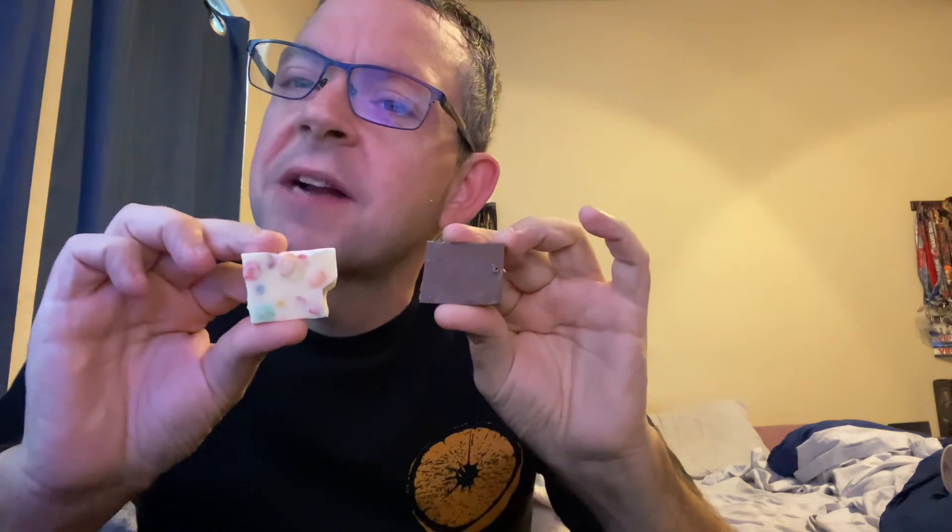That's your Sip and Snack for today. Back to cereals tomorrow. Thank you guys and girls for watching — until tomorrow, boys and girls, that's all I've got to say about that.